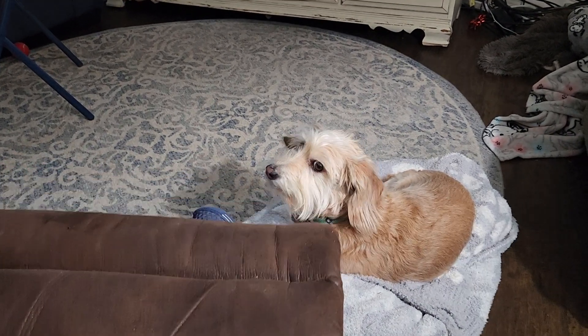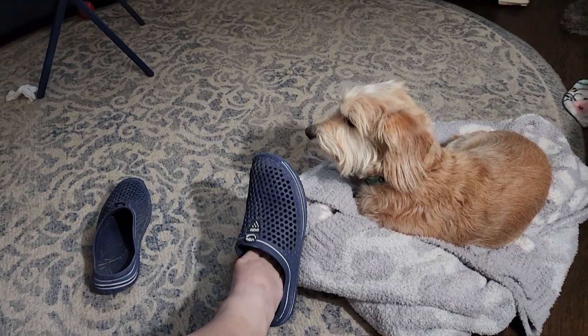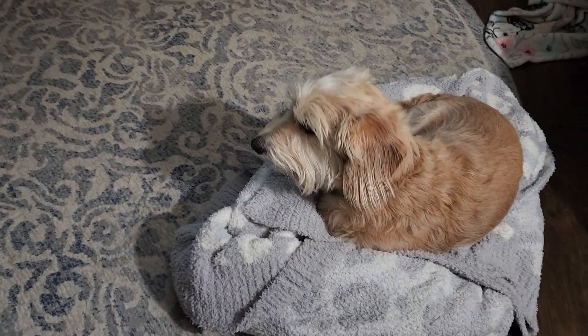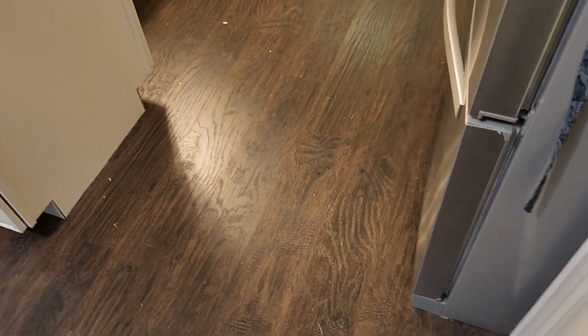Somebody wants photographic evidence of the toum that my niece made tonight. This place is a wreck — there's clothes piled up everywhere from making the toum. She left garlic guts all over the floor, I need to sweep up. It's bad, look how bad it is.